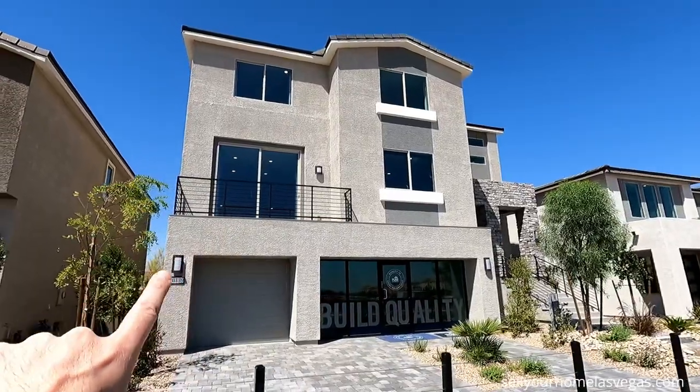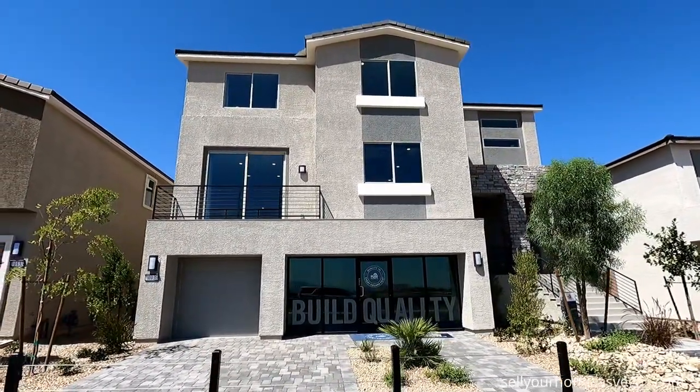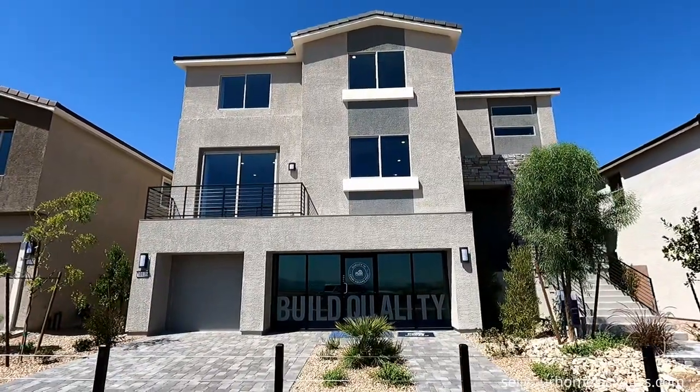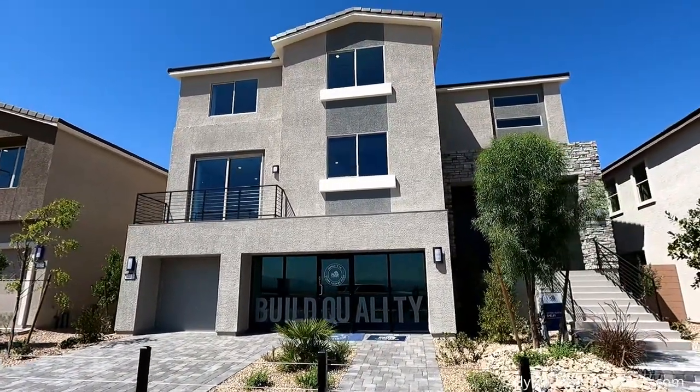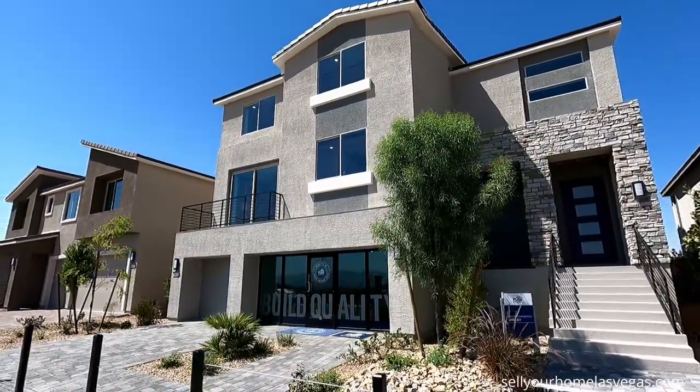They've got the dual balcony elevations, so when you're picking out your exterior elevation choice, make sure to choose the balconies — it is a beauty. This one's almost like the Madison, but they have reworked it. Let's take a closer look.